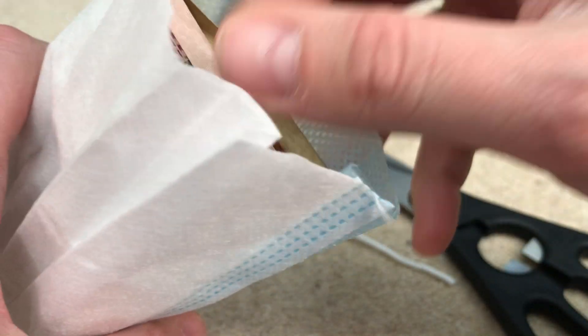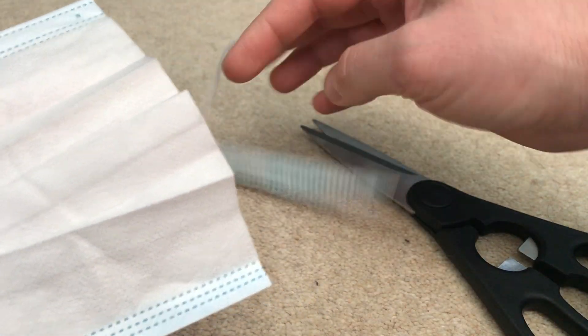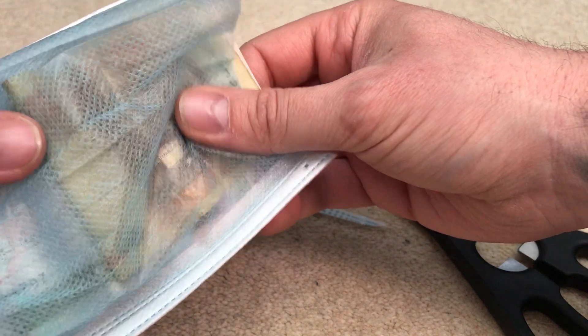I can't believe this — there's literally money inside! I've literally just cut this open. I can't believe this is happening. Look, you can really see it through there now.